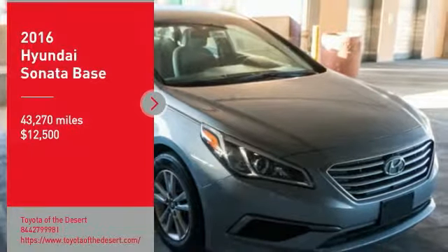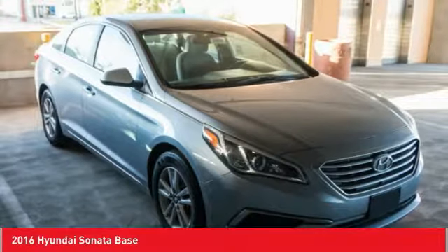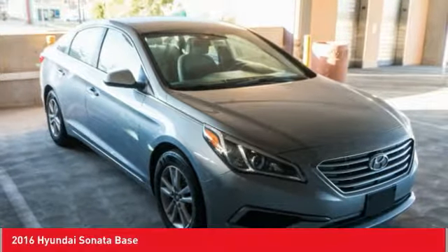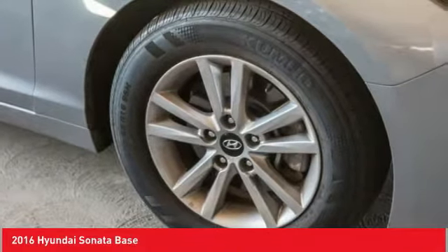Come test drive the 2016 Sonata. The Sonata has a long list of technologically advanced interior features and options that make driving safer, more convenient, and much more fun.